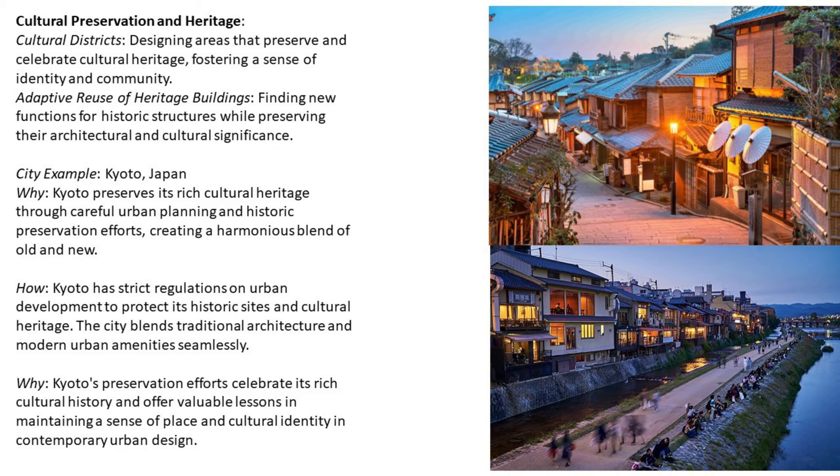Number seven: cultural preservation and heritage. Cultural districts are designed to preserve and celebrate cultural heritage, fostering a sense of identity and community. Adaptive reuse of heritage buildings involves finding new functions for historic structures while preserving their architectural and cultural significance.